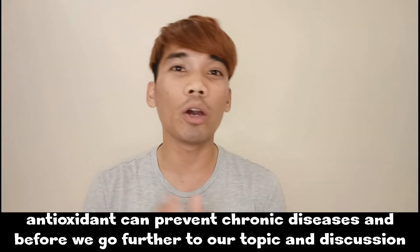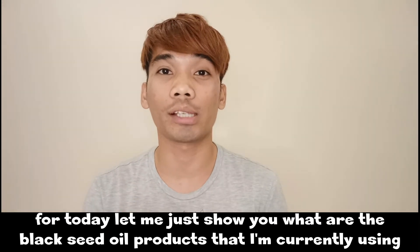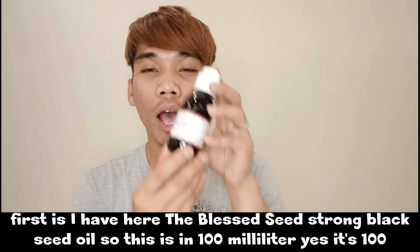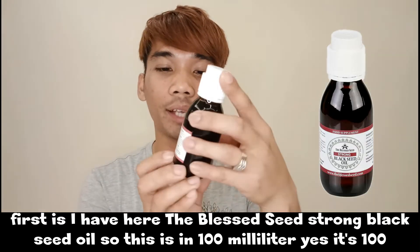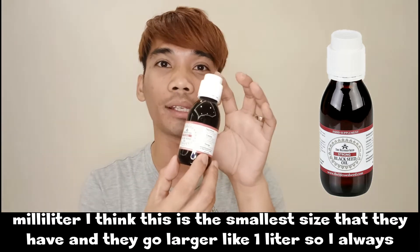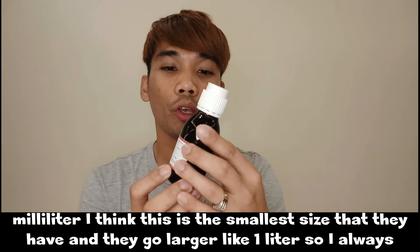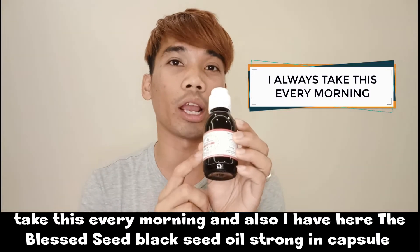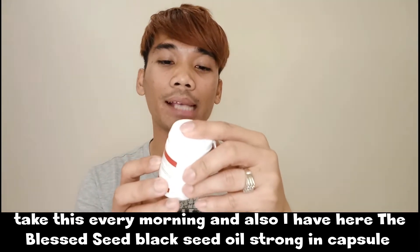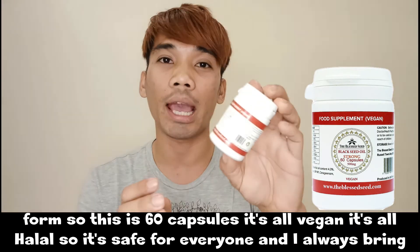Before we go further into our topic, let me show you the black seed oil products I'm currently using. First, I have here the Blessed Seed Strong Black Seed Oil in 100 milliliters — the smallest size they have; they go larger up to 1 liter. I always take this every morning. I also have the Blessed Seed Black Seed Oil Strong in capsule form — 60 capsules, all vegan and halal, so it's safe for everyone.